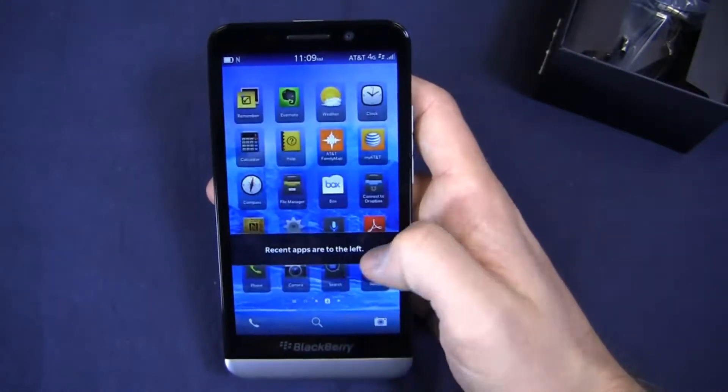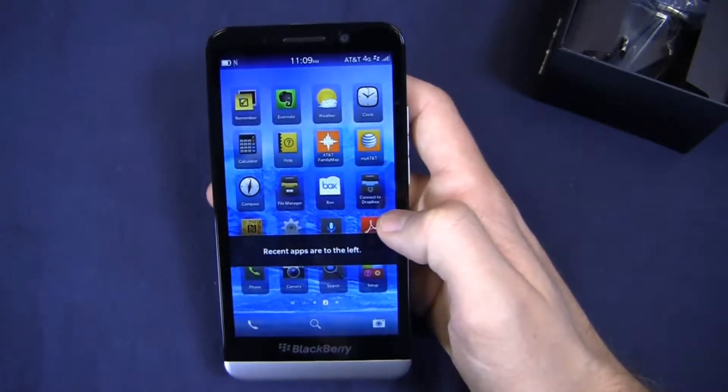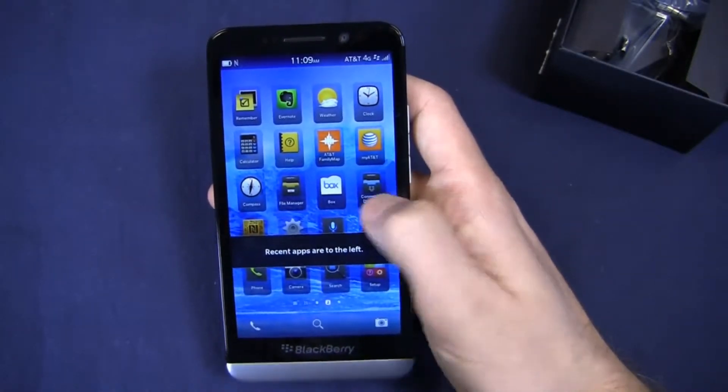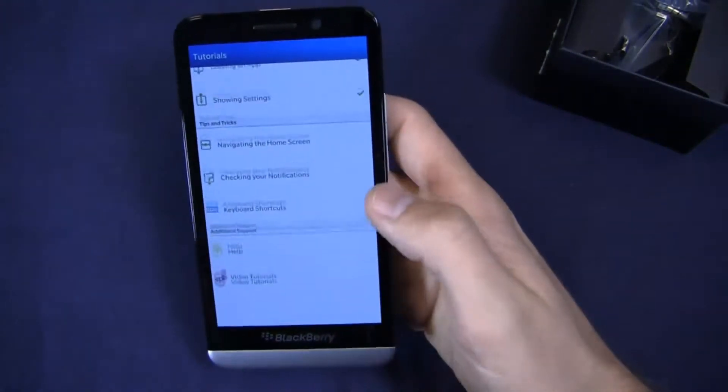YouTube, newsstand, maps, games, weather — typical Blackberry stuff combined with some AT&T apps that auto-downloaded as a result of having the SIM card, along with tutorials.